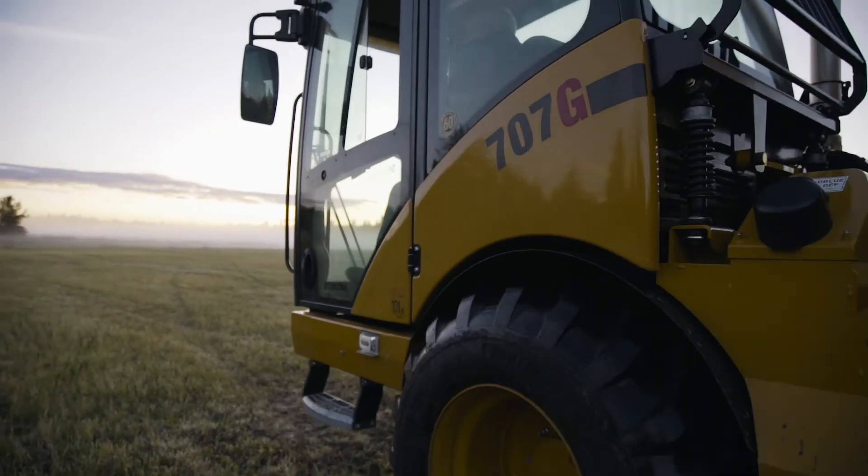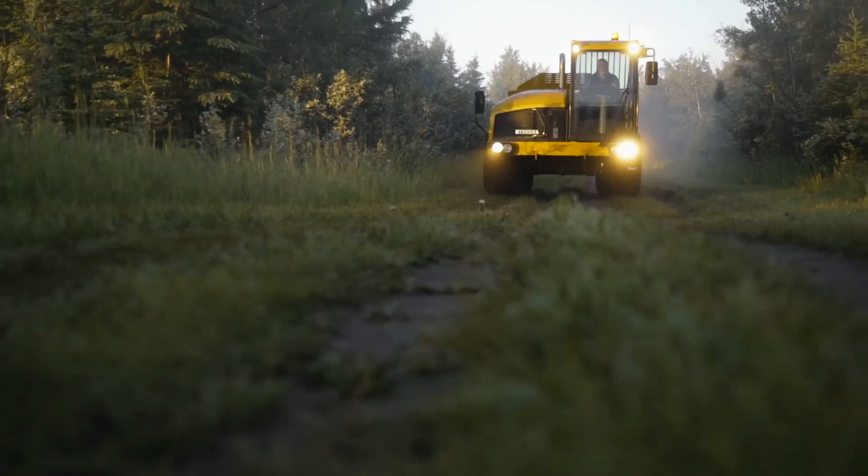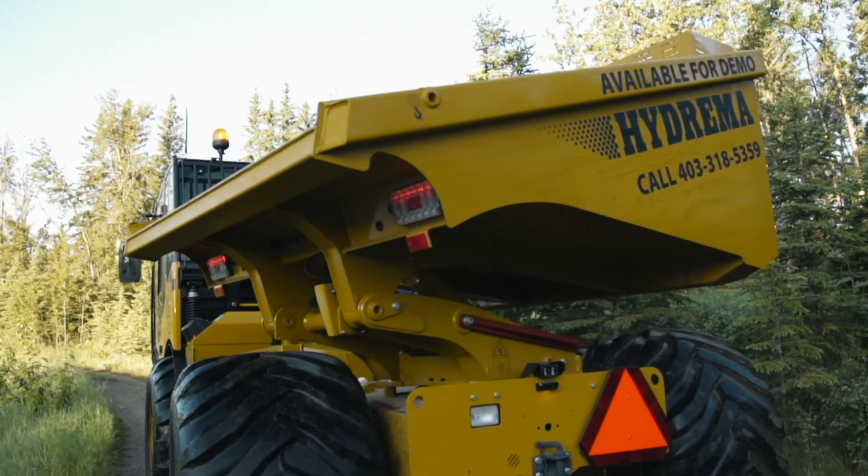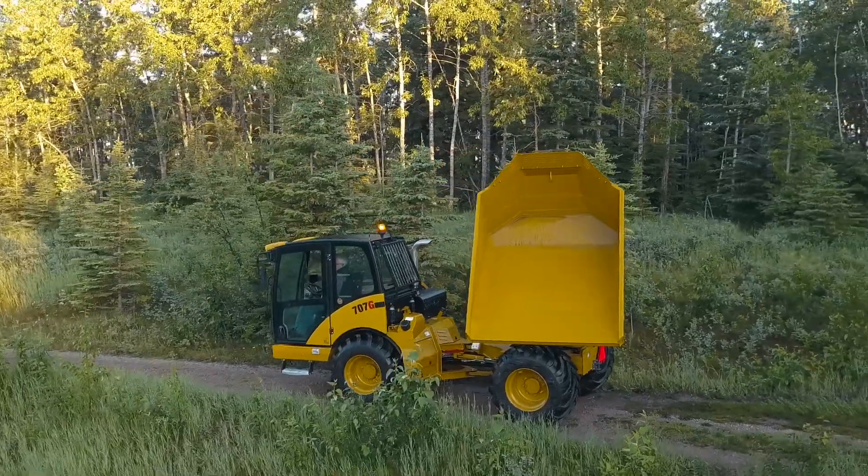With a 7.3 ton payload, superb visibility, easy access, incredible stability, and an operator friendly cab, this unit will get your day's work done.